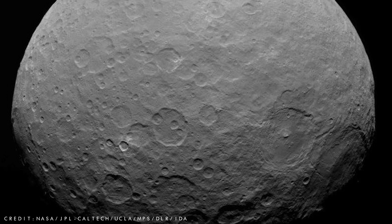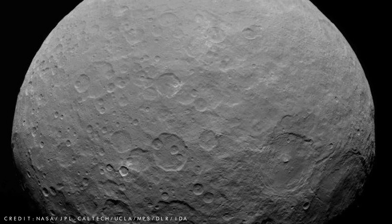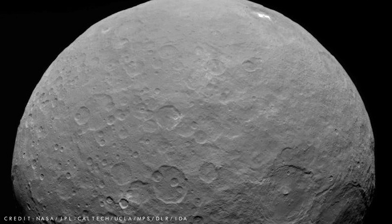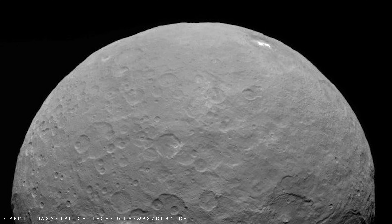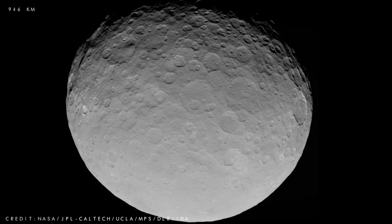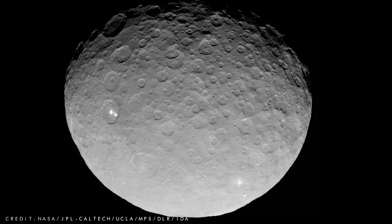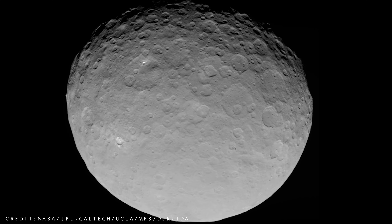In March 2015, Dawn became the first spacecraft to orbit two celestial objects, and the first to visit a dwarf planet, just beating the more famous New Horizons that was on a mission to Pluto, and arrived there only a few months later. Ceres is by far the largest object within the asteroid belt, with a diameter of 588 miles across. Its massive size and roundness means it qualifies as a dwarf planet, but not a main planet, as it failed to clear out its orbit of smaller objects.